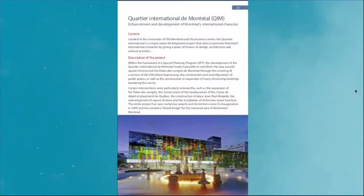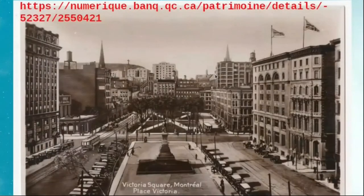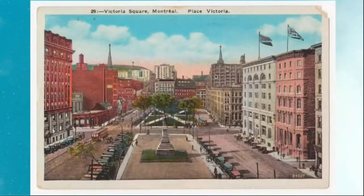Victoria Square has undergone many transformations since its inception in 1860. From postcards, we can see that the effigy of Queen Victoria, erected in 1872, has in the past existed with and without the aqueous element. It was designed by English sculptor Marshall Wood.